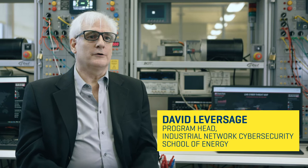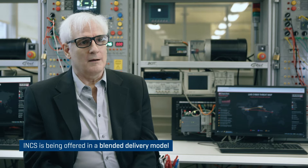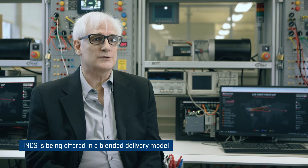Our delivery for the program is blended. If you're in the first term, it's online only. If you're in the third term, you are expected to be on campus for some labs that are critical to core competencies we need you to learn in order to be successful in the program.